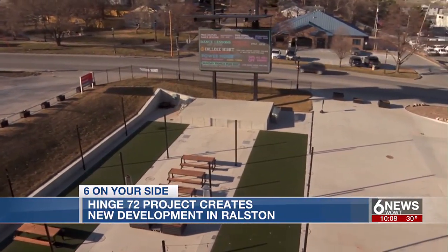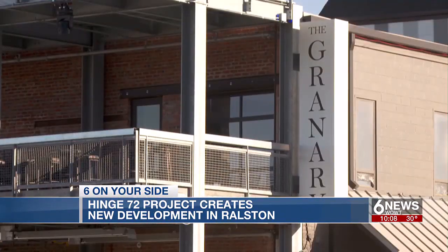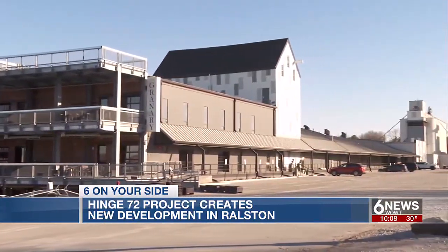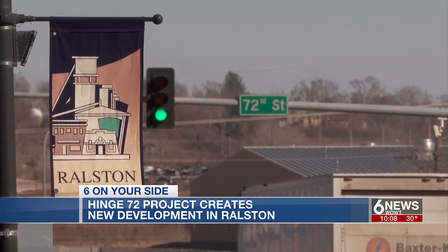The team who owns and operates the Granary, which is also part of Rolston's greater redevelopment plan and is just a stone's throw away from the future Hinge 72 development, says the upcoming changes will be good for business and the community.